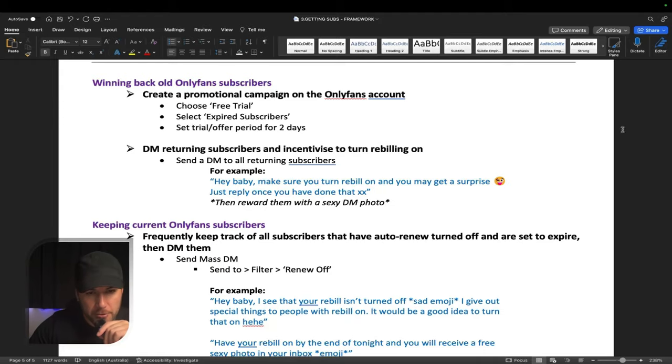You can easily capitalize on your expired subs by doing the following trick. You will create a promotional campaign on the OnlyFans account. You'll choose free trial, select expired subs, and set the trial offer period for two days. What this is going to do is send an offer to all of your expired subs. When they click on it, they'll get a two-day free subscription, and then you have a two-day window to reel them back in and show them some more content.